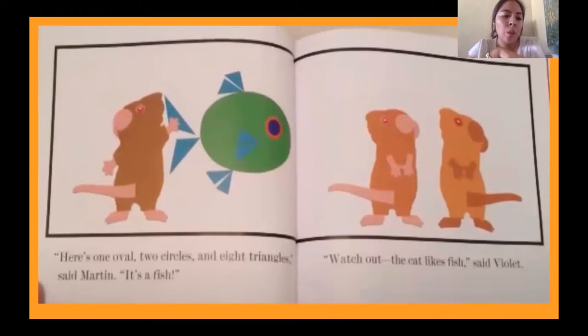'Here's one oval, two circles and eight triangles,' said Martin. 'It's a fish.' 'Watch out! The cat likes fish,' said Violet. Oh no! Do you think the cat is going to come out on the next page? Because we haven't seen him or her. Let's keep reading.